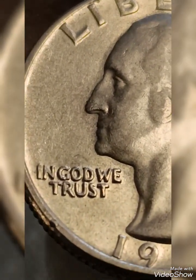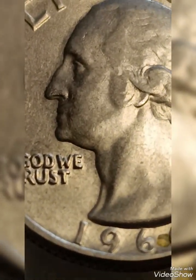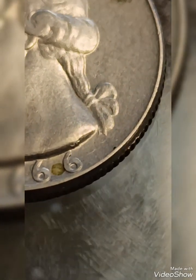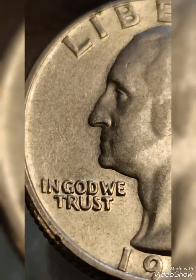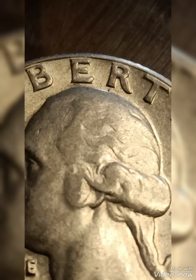Error description — double die obverse: the most common error seen in the 1966 quarter is the doubling of the letters in 'Liberty' and the motto 'In God We Trust,' as well as the date 1966. This error can make certain coins more visually distinctive, as the doubling won't be noticeable under magnification, especially in the lettering.